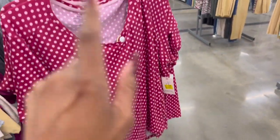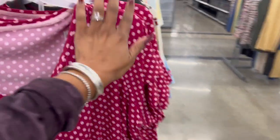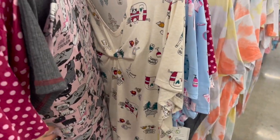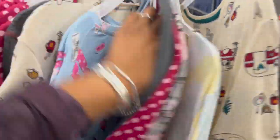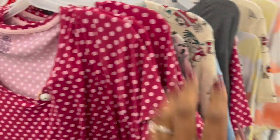They also have two-piece PJ sets with a shirt and pants, more winter appropriate, at $7 — including plus sizes. Styles include polka dot, a camper print (great for someone with an RV), and an adorable one with little doggies. I'm super tempted to grab one — they're just so cute at $7.